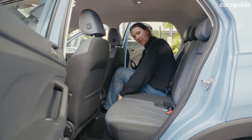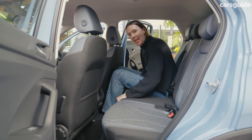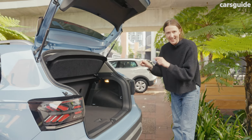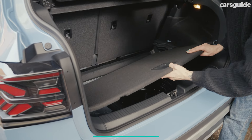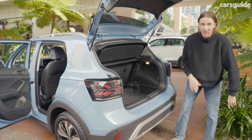Let me show you the boot. The back seat is on rails so you can actually make the boot even bigger. This is one of the biggest boots in this class — it is enormous. Under here there's a spare wheel. You can also change the boot floor level, it goes down to another level in case you want a bit of extra space.